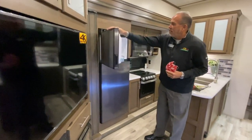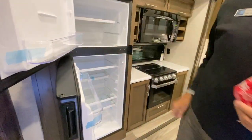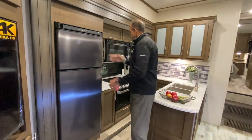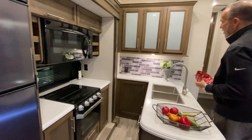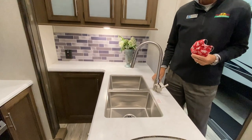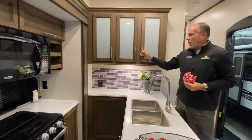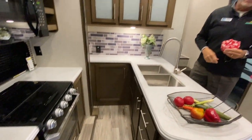Again, this is just the same way they build their fifth wheels. Nice big 10-cubic-foot refrigerator. Tons of counter space. You have oven, you have a 30-inch microwave, you have the wraparound counter with inset stainless steel sinks with sprayer faucet. And let's not forget, you have all this storage as well — this goes all the way across, storage below, storage next to the oven. You can never have enough of that.